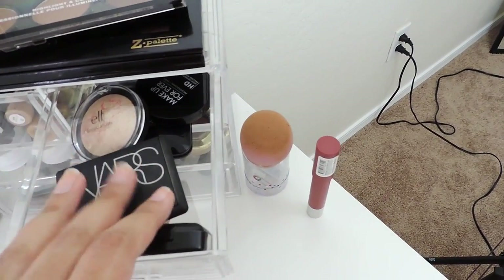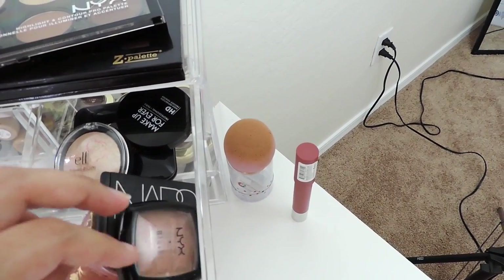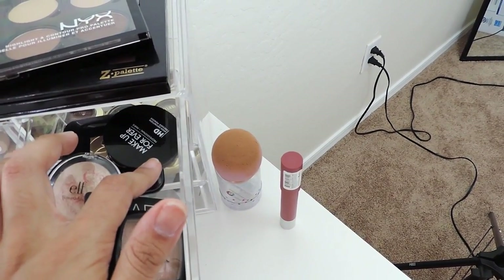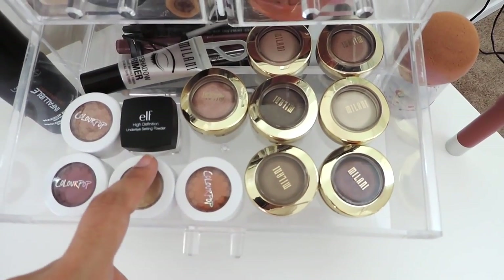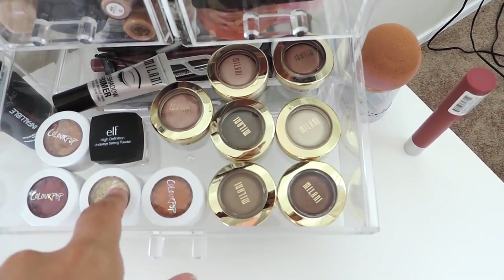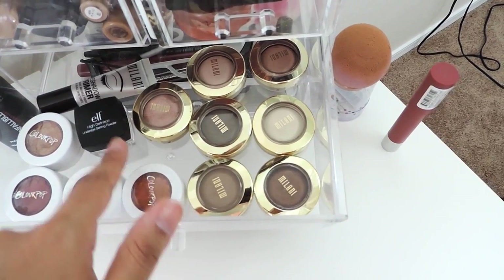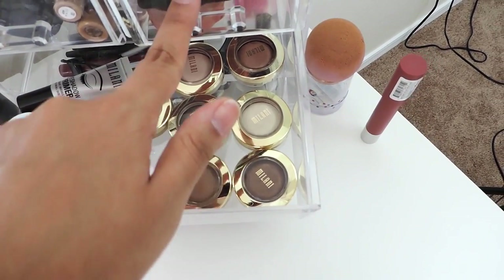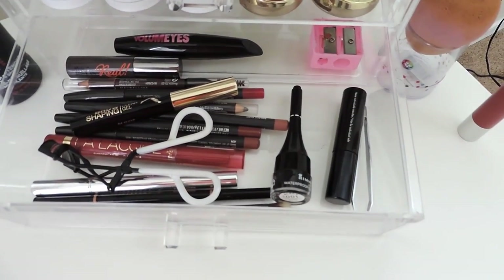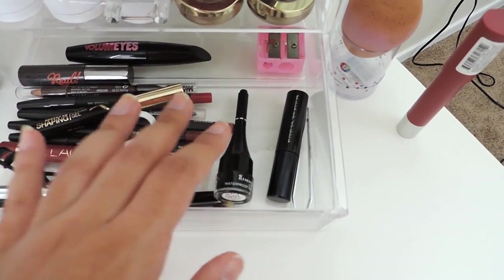In this first drawer I have my foundations, concealers, and primers that I use every day — my Maybelline Fit Me foundation, NARS pre-tinted moisturizer, the new Maybelline Better Skin concealer, MAC Pro Longwear concealer, and a Smashbox primer. In this drawer I keep powders, blushes, and highlighters I use every day — NARS, Tarte, NYX, ELF, my Estee Lauder brown shimmer which is my favorite, and my Makeup Forever HD powder.